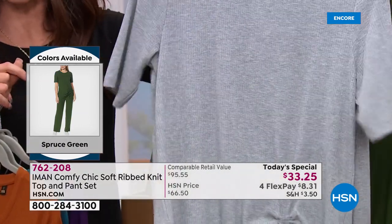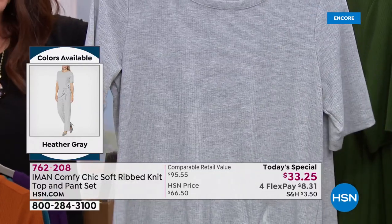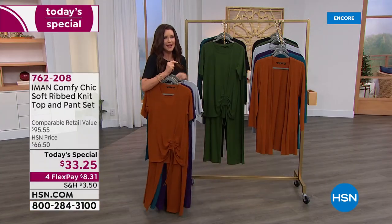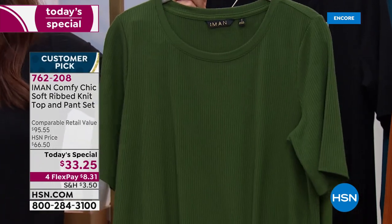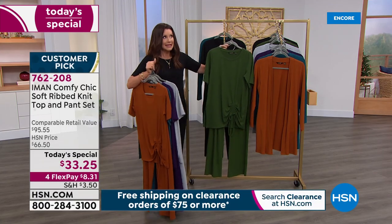The heather gray is the most limited — it's the true lounge look. Heather gray has that feel of classic sweats, but you really could dress it up for that unexpected chic. The spruce green has been very popular, and of course we have it in black. Item number 762-208. This is the launch of a brand-new today's special price — the lowest price we've ever seen on a top-and-pants set.